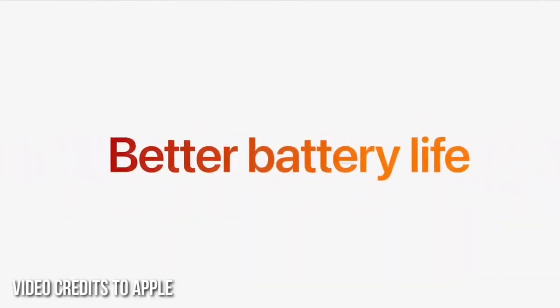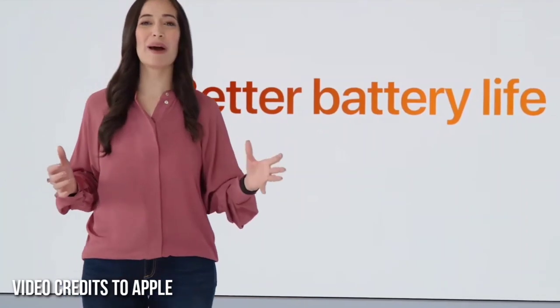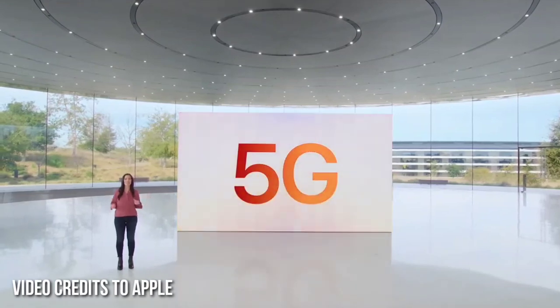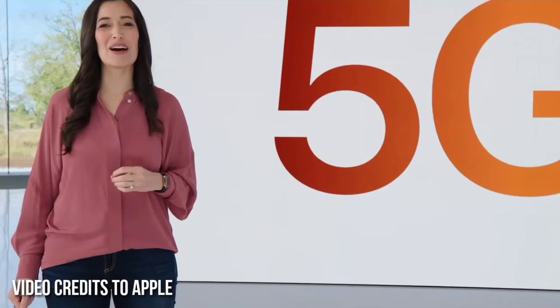iPhone SE has even better battery life with the efficiency of A15 Bionic, integration with iOS, our latest battery chemistry, and internal design updates. And we're bringing 5G to our most affordable iPhone, so iPhone SE can take advantage of the latest generation of technology. You get super fast downloads and uploads, lower latency, and better experiences in more places.